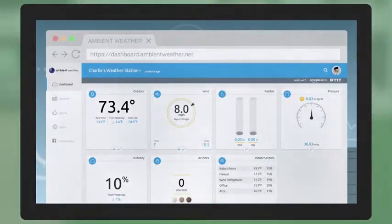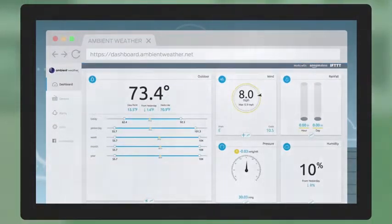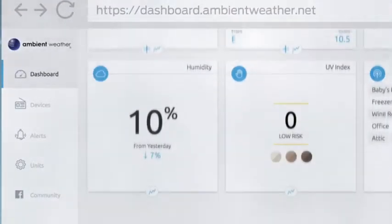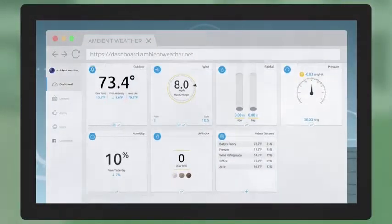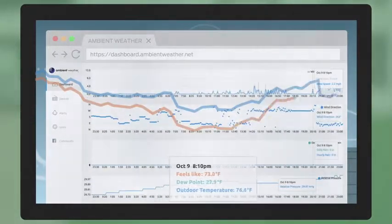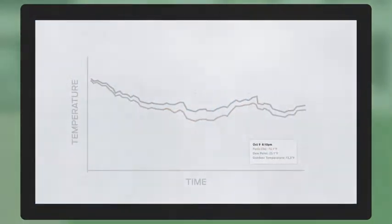Together, they give you more control over your environment, inside and out, by capturing real-time information about air temperature, humidity, wind, rain, and more. Your personal weather dashboard lets you compare data over time, and even export it to a spreadsheet so you can create fancy charts and graphs, if that's your thing.